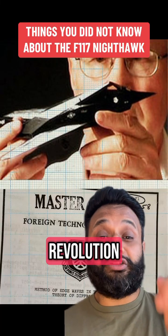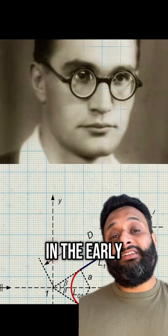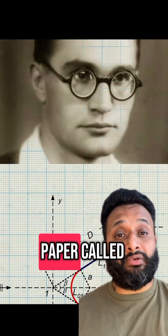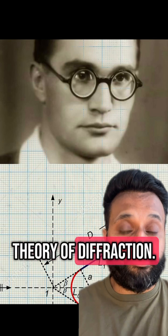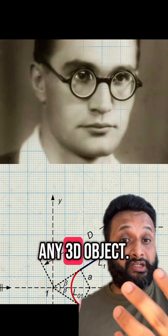Few know this, but America's Stealth Revolution was actually founded on the work of a Russian mathematician. In the early 60s, Russian mathematician Pyotr Ufimstev came up with a paper called The Physical Theory of Diffraction. This paper allowed you to calculate the radar cross-section of any 3D object.